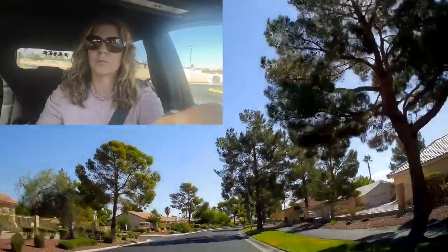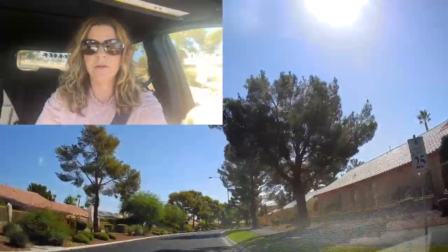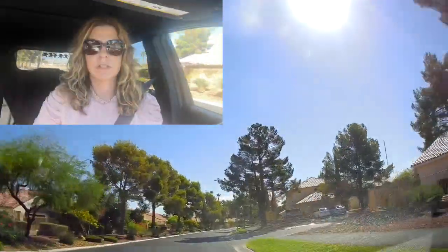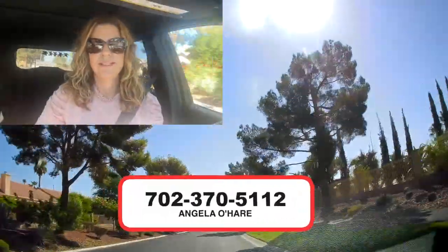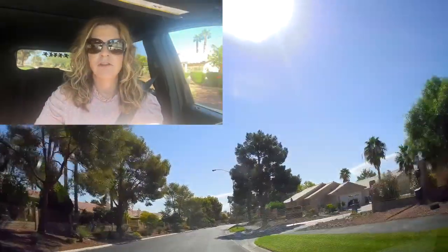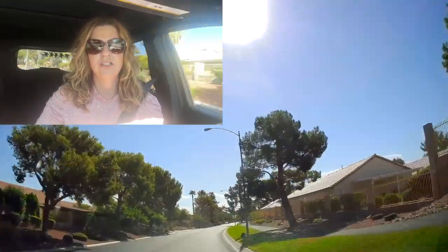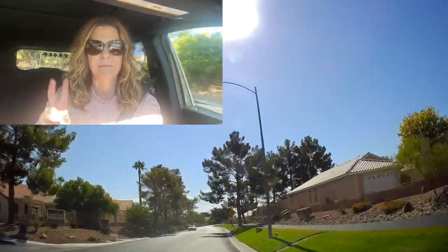This is the neighborhood tour of Los Prados — golf course, 55-plus retirement community. We've come full circle. If you have any questions about this community, you can always give me a call at 702-370-5112. As always, make sure you like and subscribe to my channel. Thank you so much for watching, and I can't wait to see you guys on the next video tour. Peace out.